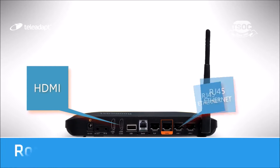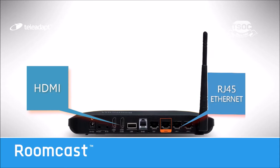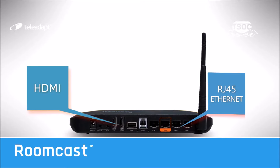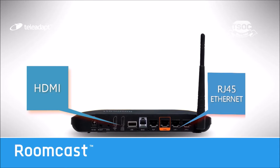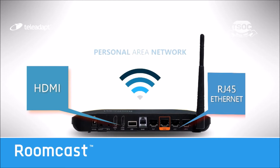Also included are the HDMI and RJ45 Ethernet guest ports, perfect for guests to connect their hardwired devices such as laptops and gaming consoles. RoomCast supports Bluetooth functionality for streaming music, and even creates a secure personal area network, strengthening the Wi-Fi signal within hotel rooms and eliminating dead spots.